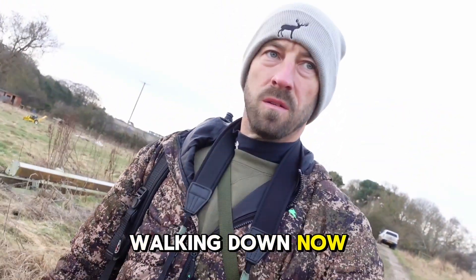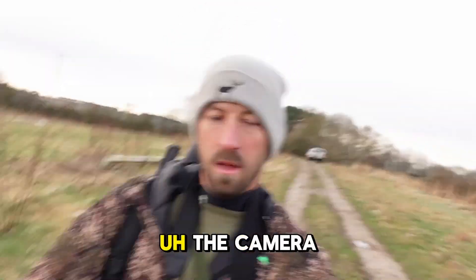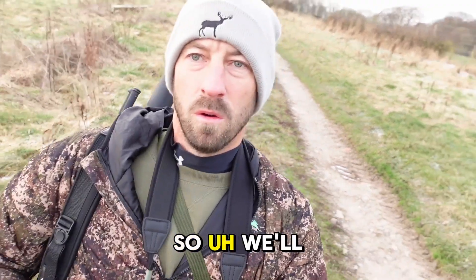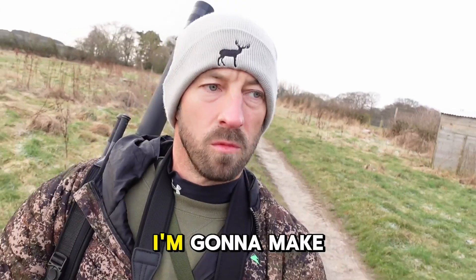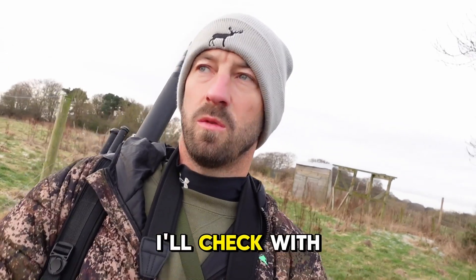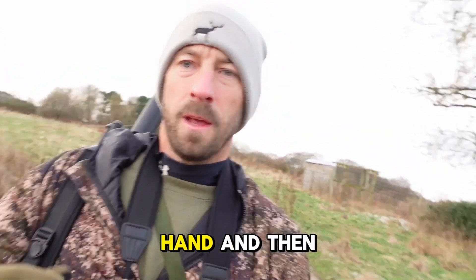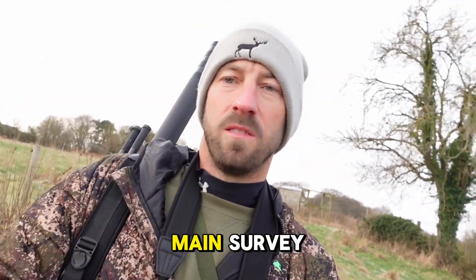All right, so we're just walking down now. I'm going to get down to the bottom fields. I've got the camera on top of the recon, using it as a big selfie stick. I've got the Merger and the rifle. I'm just going to make my way down to the bottom field - there's a gate access. I'll check the stags as I confirmed with the drone, but I just want to confirm them by hand, and then I'll push down to the bottom field where we're going to conduct the main survey.